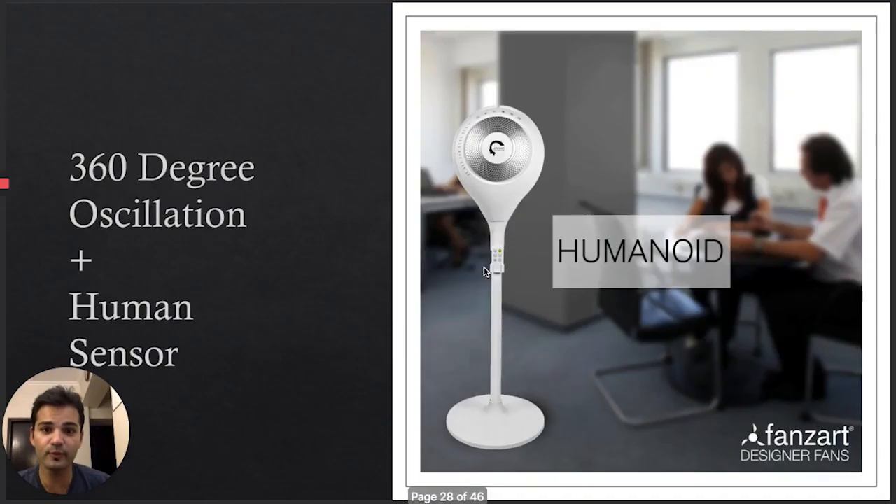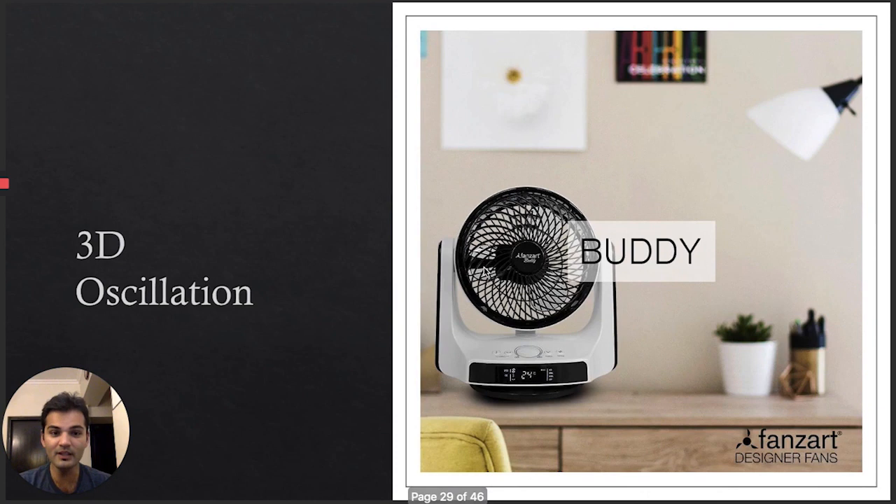We have a lot of pedestal fans, tower fans, and table fans. We were the first to introduce pedestal fans that go 360 degrees. We have the Humanoid, which comes with a human sensor — it senses the room for humans and smartly adjusts its oscillation based on where people are seated. Our fans also oscillate in 3D — not only horizontally but vertically as well.